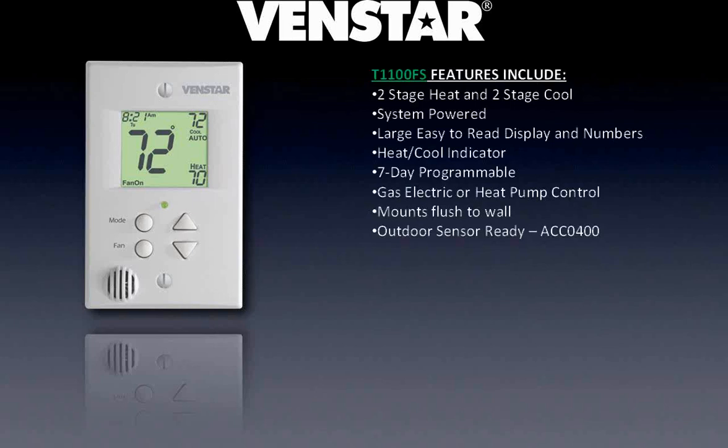My favorite stat is the T1100FS. It's a two stage heat, two stage cool stat. The entire stat is about the thickness of a light switch plate cover, and the only thing that sticks out from it is the sensor on the bottom left side, which sticks out about as far as a light switch would. So this thing blends right in with the decor and mounts right on a standard electrical box. Same large display, same bi-color LED for heating and cooling mode. This guy is seven-day programmable, so each individual day can have its own schedule. Like every other stat, it can control heat pumps as well as gas electric systems, and it mounts very flush to the wall. This guy can also handle an outside air sensor — press the outside air button and you'll see the current outdoor temperature.